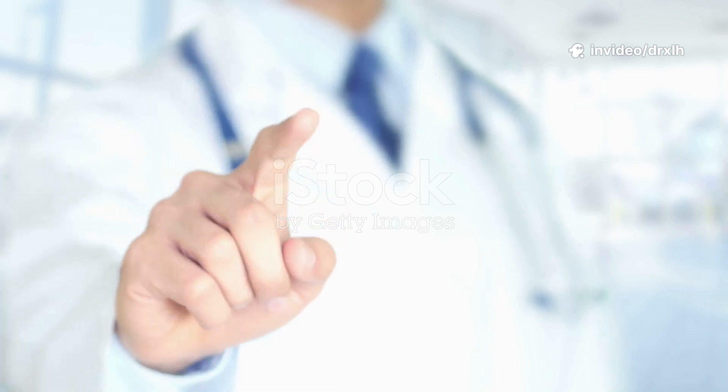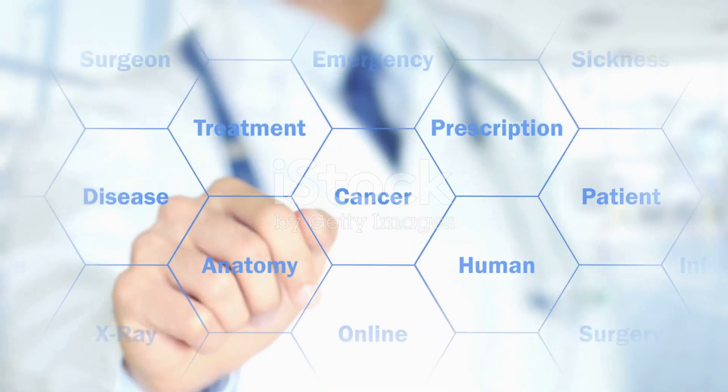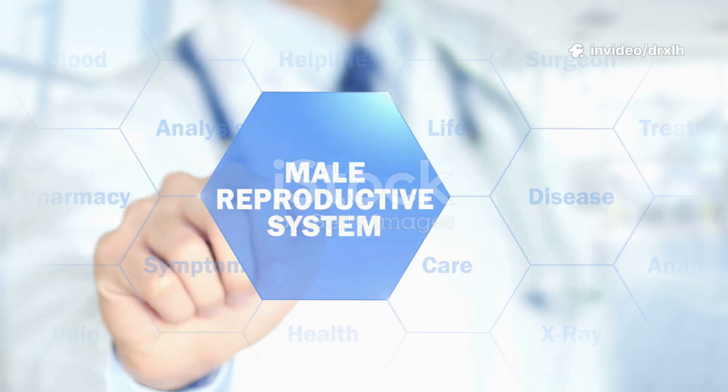Welcome to DRX Learning Hub. In today's video we'll study one of the most important topics of human anatomy — the male reproductive system. So let's begin and understand it step by step.